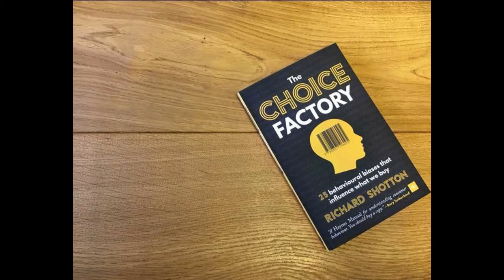Number five, we've got The Choice Factory: Behavioral Biases That Influence What People Buy by Richard Shotton. As the title says, you need to understand why people buy and why they buy what they buy, so you can reverse engineer and sell them something.